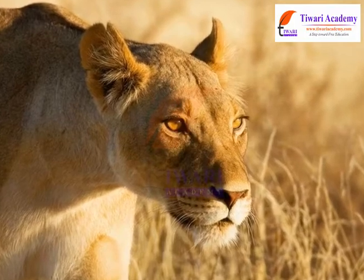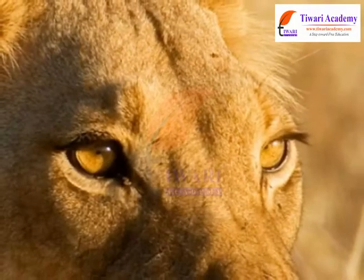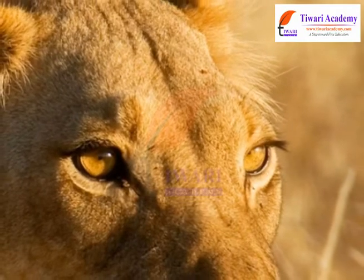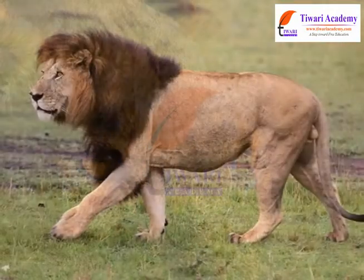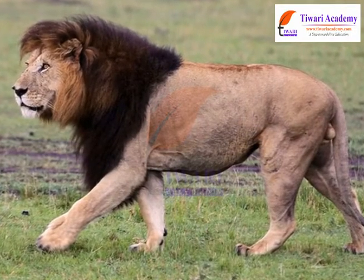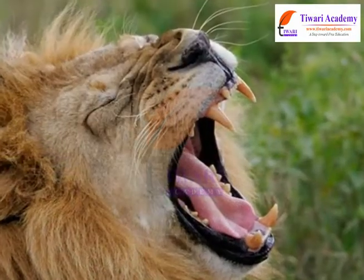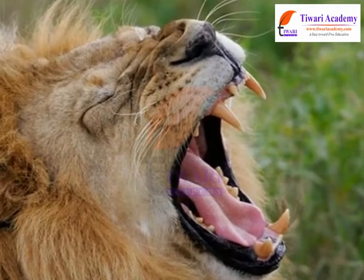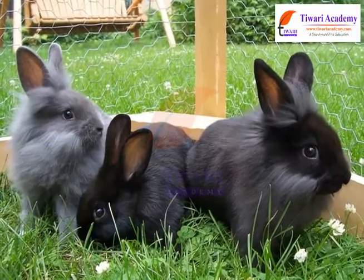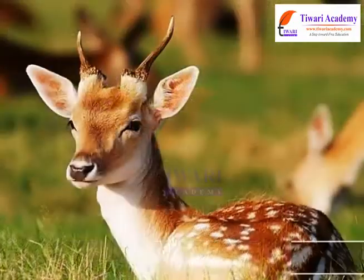Their eyes are placed in front so that they can see their prey clearly. They have strong claws in the forelimbs which can be withdrawn, and their canines are sharp. On the other hand, small animals like deer and rabbit have large ears to hear the sound of their predators.